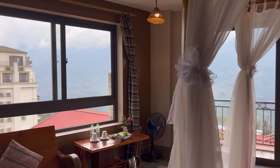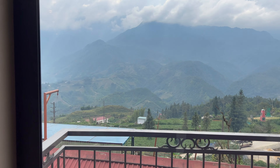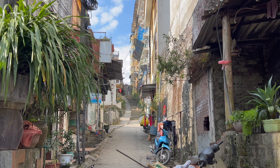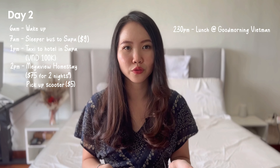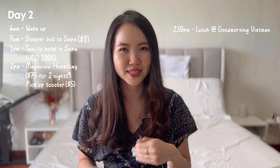For accommodation in Sapa, we stayed at a beautiful place called Megaview Homestay at about $75 per night, with beautiful views of the mountains right behind your room. Do note that to get to the homestay, there is no direct route for the car to drop you at the doorstep — you have to walk down a flight of stairs carrying your own luggage. For scooter rental in Sapa, we booked through Klook at $4–5 USD per day. For lunch we went to Good Morning Vietnam, which had good Google reviews. Their coconut curry and spring rolls are a must-try.